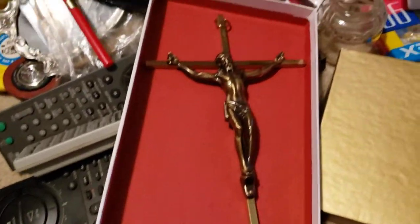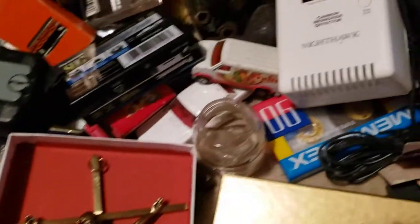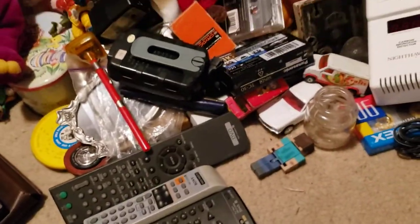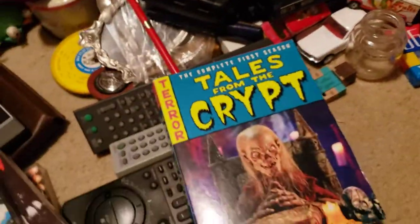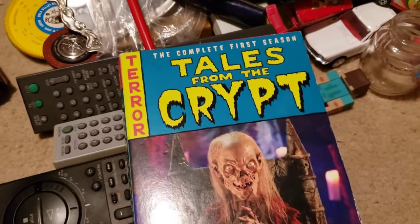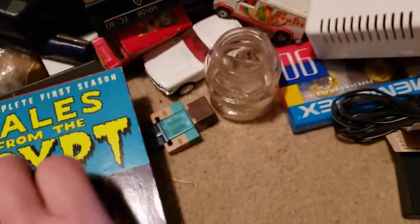A nice large crucifix in the box. It was crazy — the guy was selling the stuff super cheap, he just wanted to get rid of it. I wish I was there an hour before; I have FOMO — fear of missing out. This is the complete first season of Tales from the Crypt DVD set.